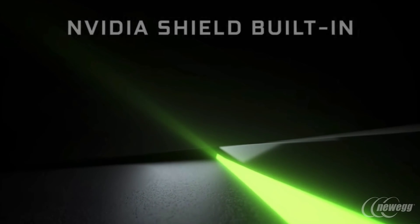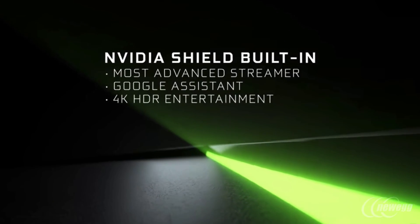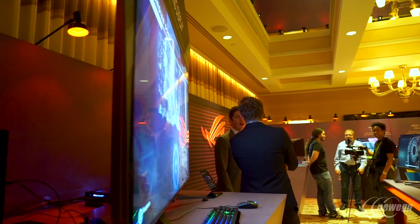When you add in the integrated Nvidia Shield, I think you really have just about the pinnacle of a gaming monitor, while also having an amazing experience when it comes to a connected video experience as well. So I think everybody's going to have this on their wish list for 2018.